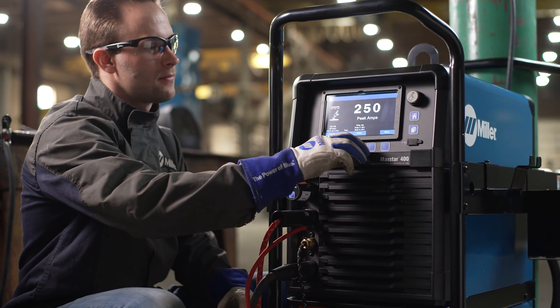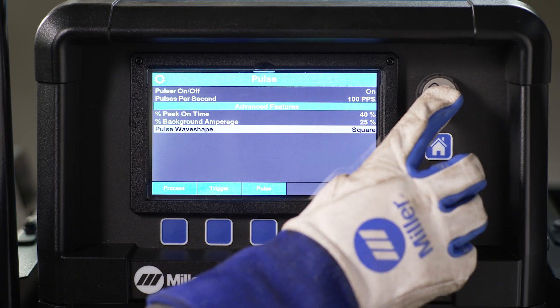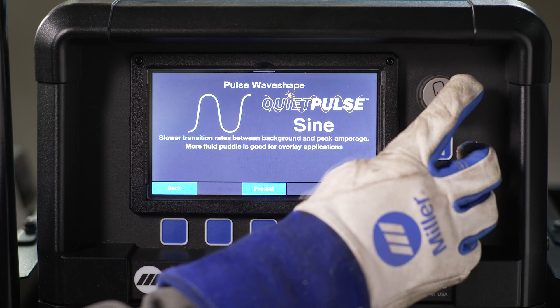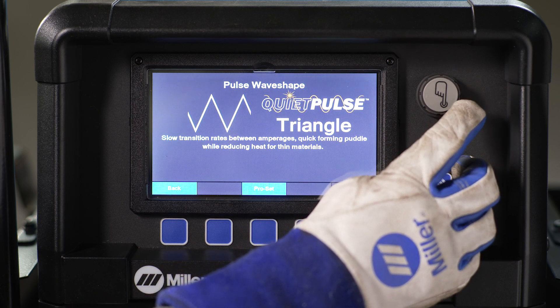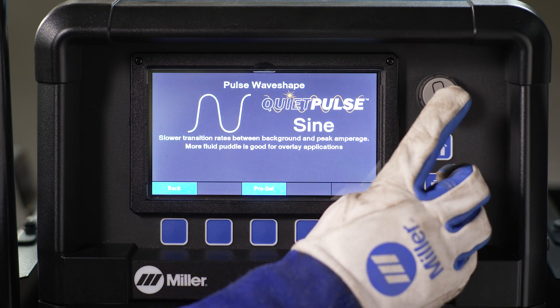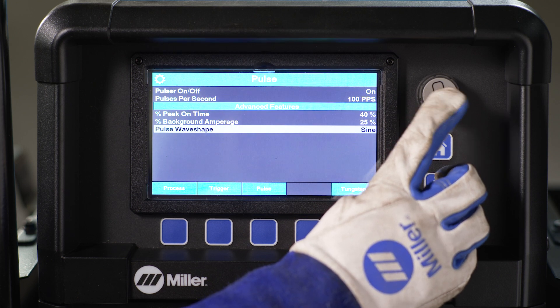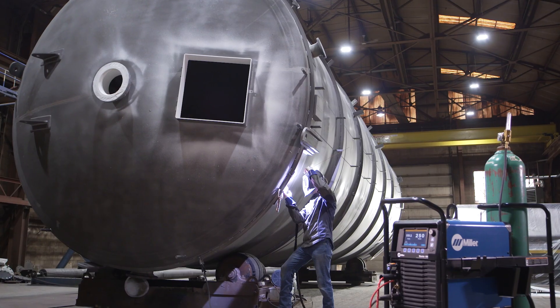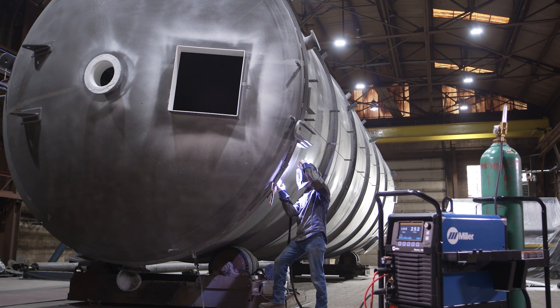Traditional DC Pulse welding utilizes a square wave, but now you can activate Quiet Pulse by changing the wave shape to sine wave or triangle wave during DC Pulse welding, creating a slower, more fluid transition between the background and peak amperage to create the least possible audible noise.